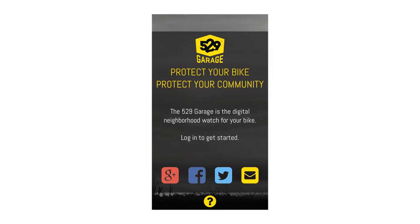You will need to sign in or sign up to begin. Log on with your Google, Facebook or Twitter account, or create a new email login.